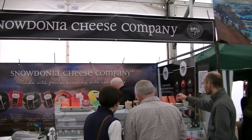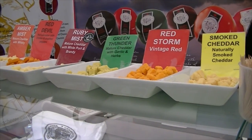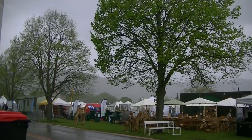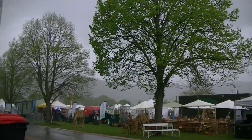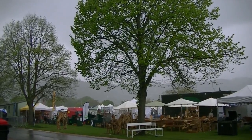I've lost Trevor to the Snowdonia Cheese Company — he's trying all their samples. They're trying the Red Storm which is about 18 months old — it's just wonderful. It has just started pouring with rain. It was so sunny earlier, that didn't last for very long! Luckily we're inside the food tent and I can't imagine any better place to be stuck while it's raining.